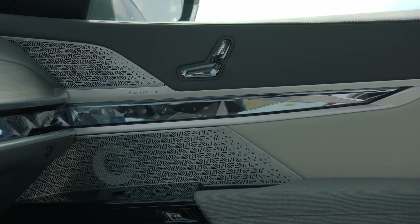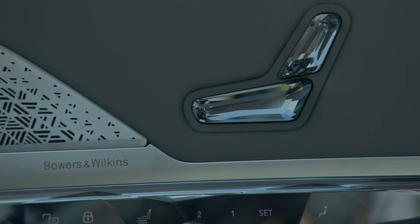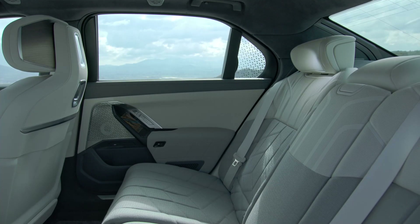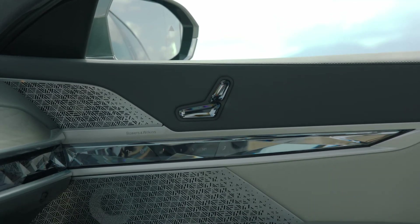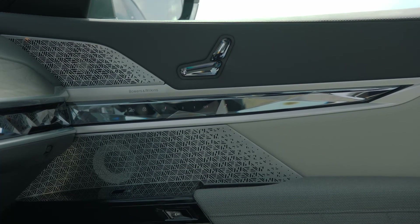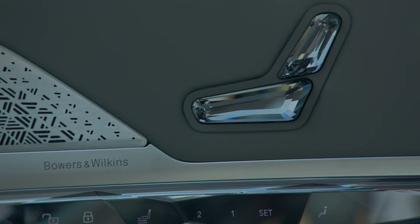When using the theater screen, rear passengers can listen to their movies or shows using either the all-new optional 36-speaker, 1,965-watt Bowers & Wilkins Diamond Surround Sound system with 4D audio technology — which uses exciters in the front and rear seats. If you don't spec that option, you still get a Bowers & Wilkins system, but it's an 18-speaker, 655-watt system.